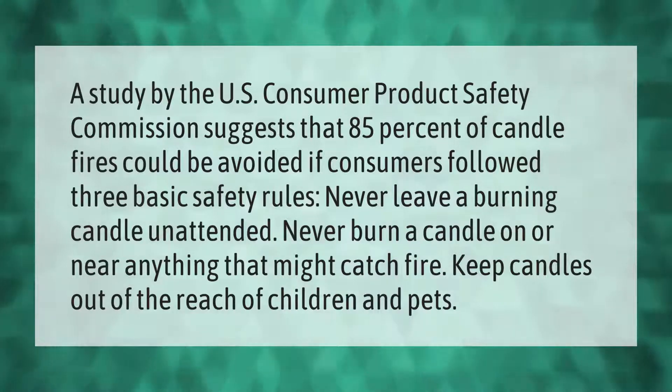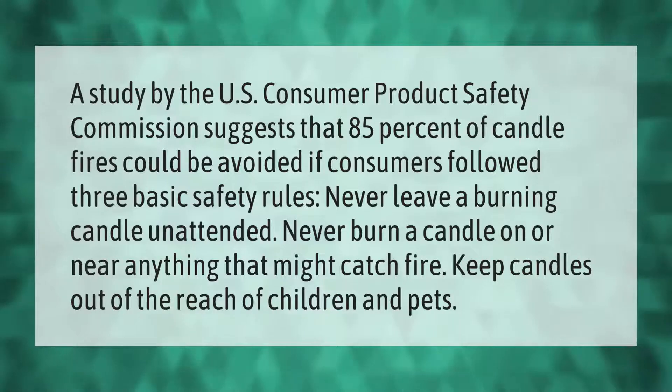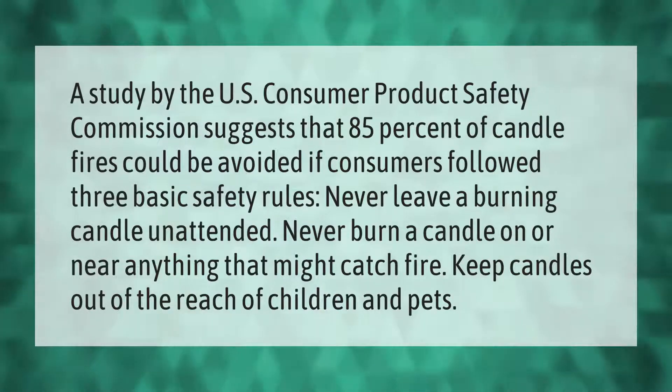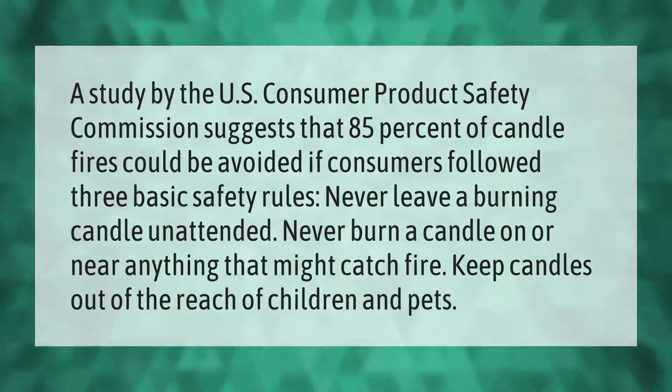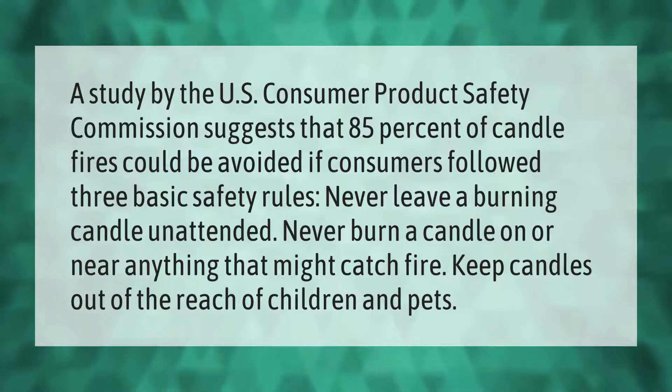A study by the U.S. Consumer Product Safety Commission suggests that 85% of candle fires could be avoided if consumers followed three basic safety rules: never leave a burning candle unattended, never burn a candle on or near anything that might catch fire, and keep candles out of the reach of children and pets.